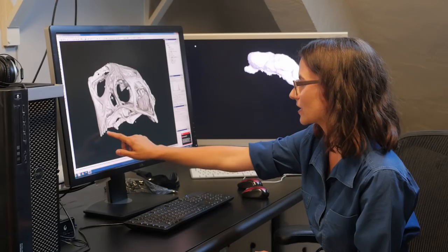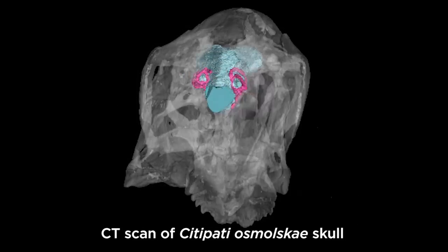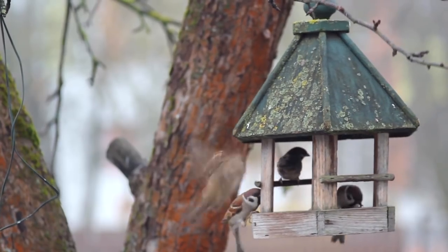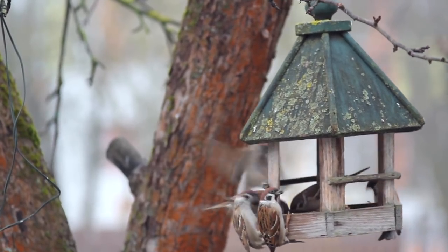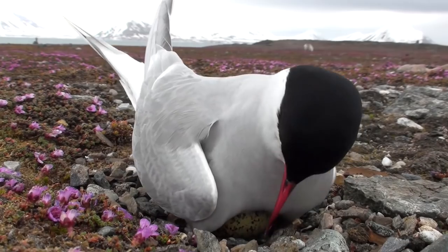We're even able to use other kinds of data to look at the brains of these ancient dinosaurs, and see how they compare with birds today. Birds, although they might seem ordinary because we see them all the time, they're actually really extraordinary creatures. They have a lot of specialized qualities, and these traits come from dinosaur ancestors.